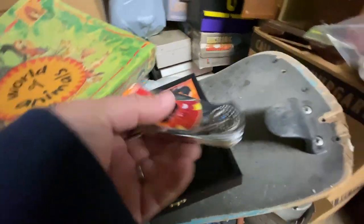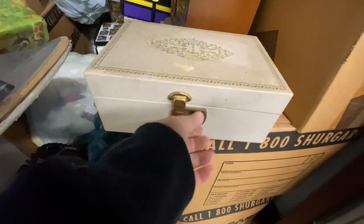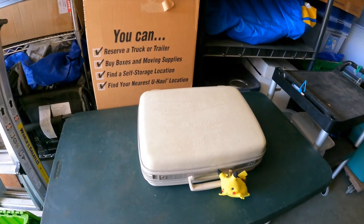Elvis. Could be stones, could be marbles, could be coins. Let's see. You ready? Maybe it's filled with Pokemon cards. What do you guys think?